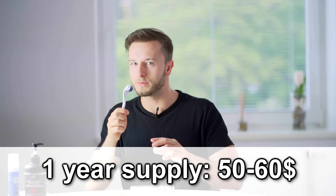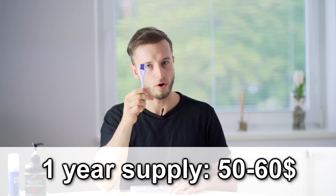If you want to give the shampoo I'm using a chance, make sure you check it out in the description below. There's also a discount code for you guys — 15% off your whole order.